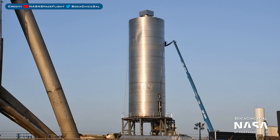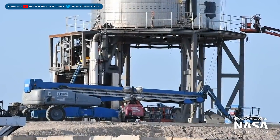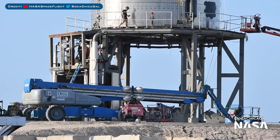Now we have the main attraction — SN5. Again it's delayed, but we may not have too much longer to wait. Engineers have been continuing to prepare with further work around the prototype. As expected, they've also been continuing to work underneath the tank, and most recently they've been working on the ground support equipment.